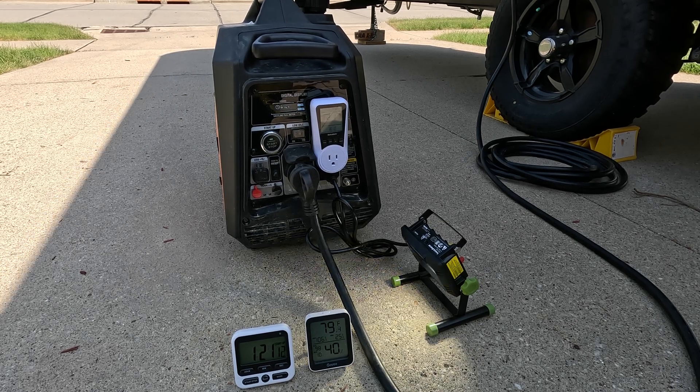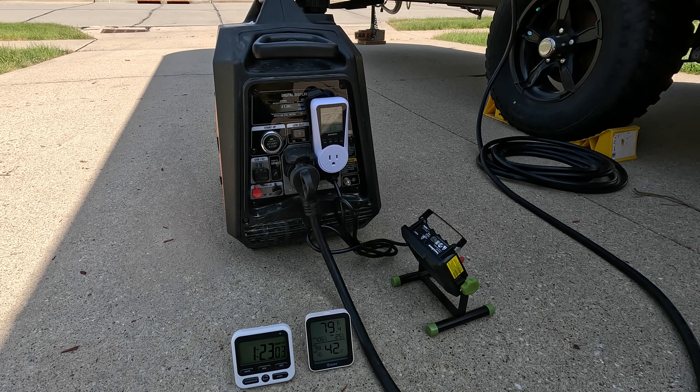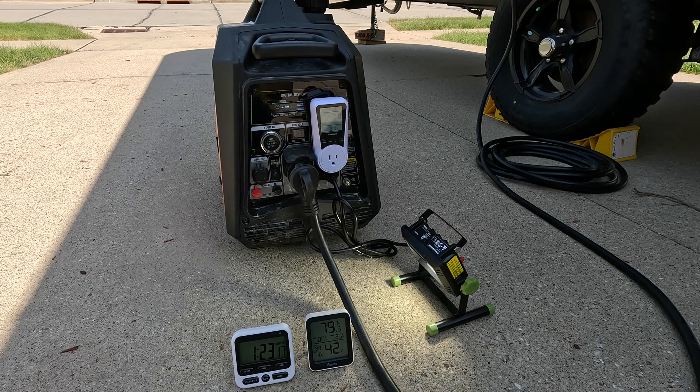I've heard rumors — people have left comments in my other videos saying this thing is not as efficient. As you can see from this test, it is proving to be an efficient machine, and we'll be able to look at the actual data. I think we're all going to be pleasantly surprised. This thing does have a smaller engine, so in theory it should be more efficient. We'll take a look at the full data here in just a couple moments.